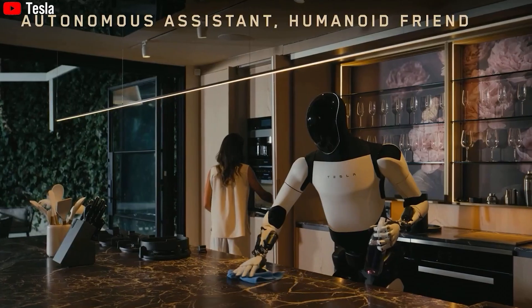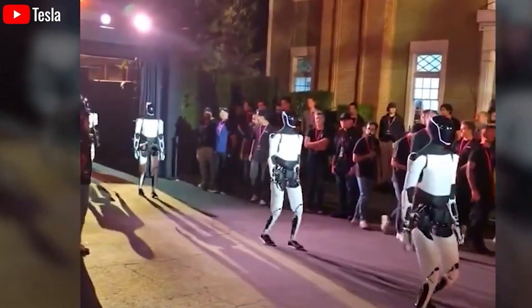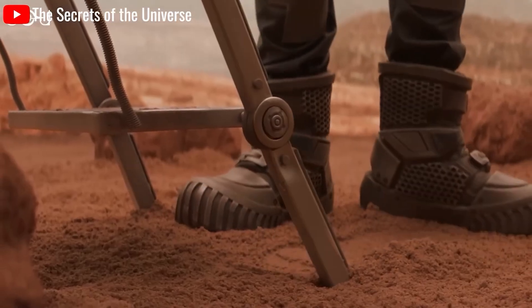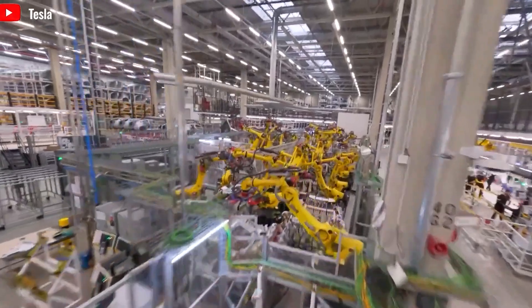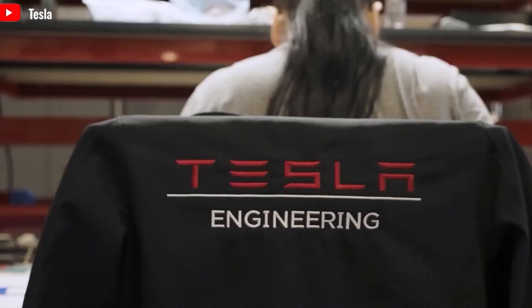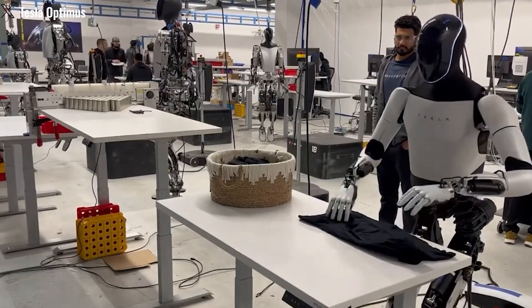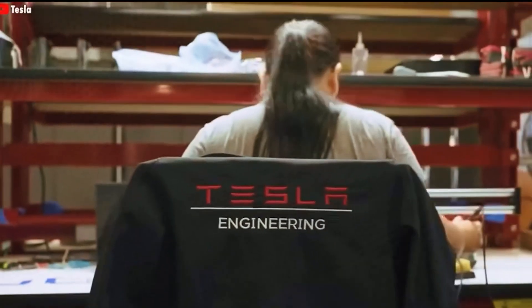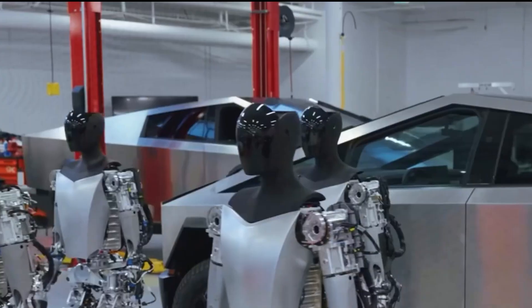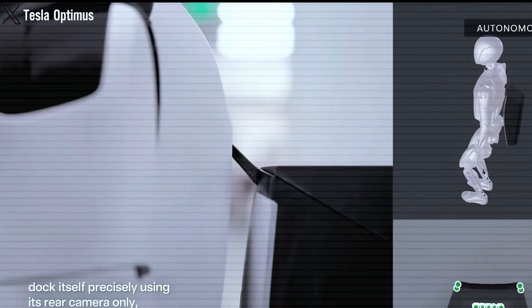Behind all these movements are 40 dedicated electric actuators working together in perfect harmony. These actuators power everything from the arms and legs to the neck and torso. They're engineered to deliver both strength and precision, allowing Optimus to lift up to 110 pounds in tight spaces while still maintaining the delicate control needed for more precise tasks. This unique combination of raw power and fine-tuned accuracy makes Optimus a versatile and highly capable machine suitable for a wide range of applications.